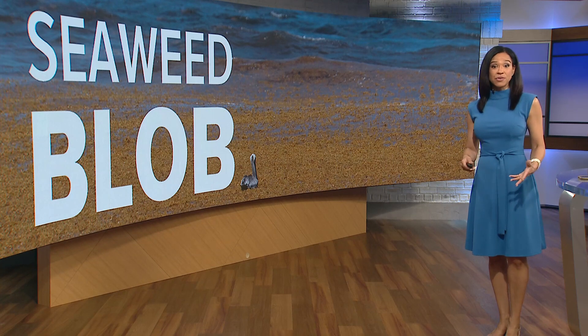A massive oceanic mess — invasive seaweed called sargassum could make its way into the Gulf and toward the beaches of Galveston. Meteorologist Pat Cavlin is here now to further explain.